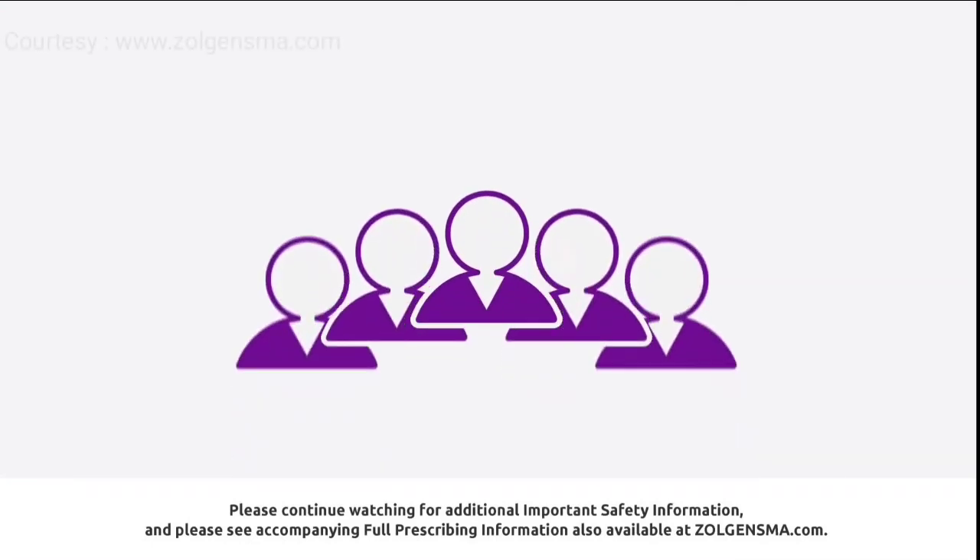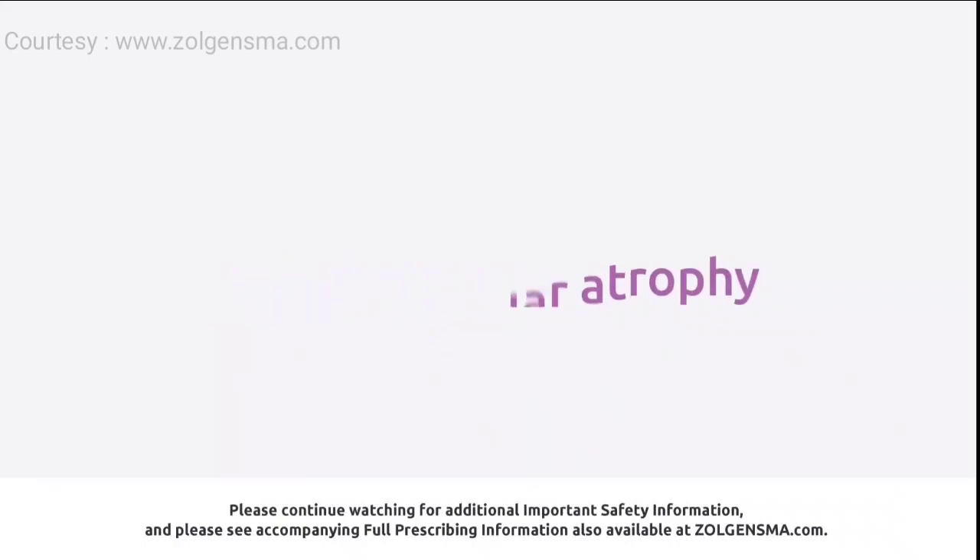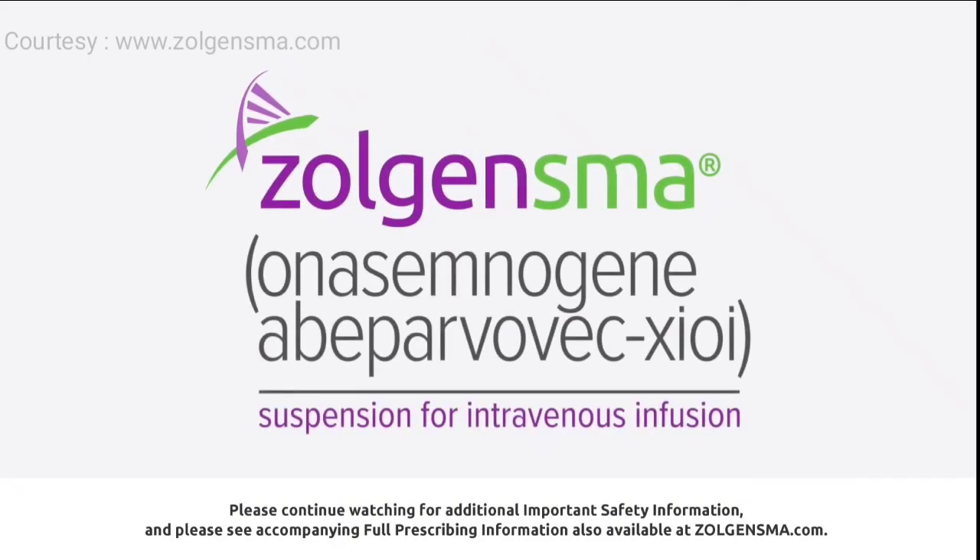A dedicated team of scientists has developed a targeted approach for treating spinal muscular atrophy using a one-time only gene therapy called Zolgensma, onasemnogene abeparvovec-xioi.